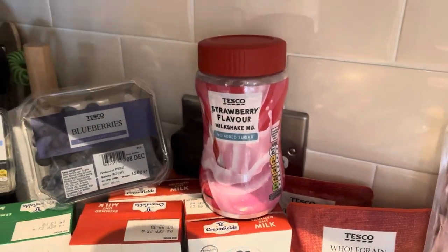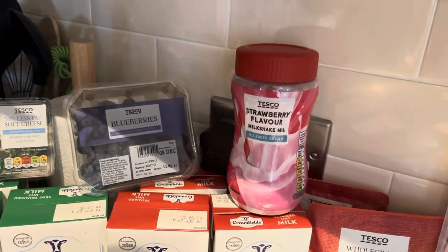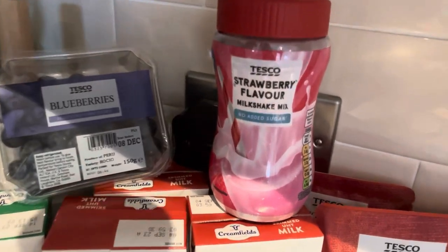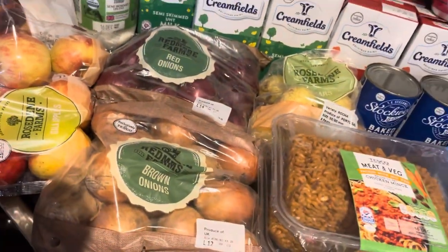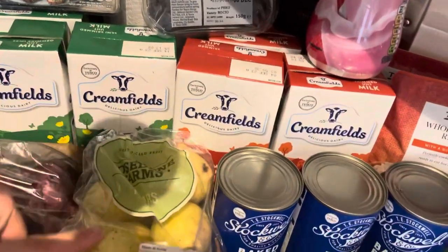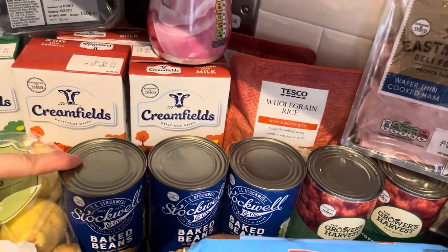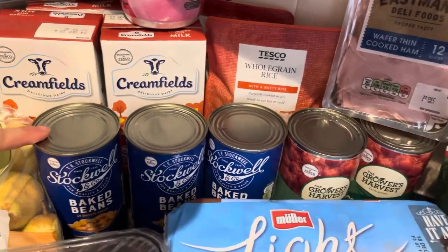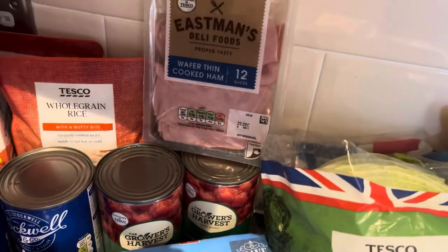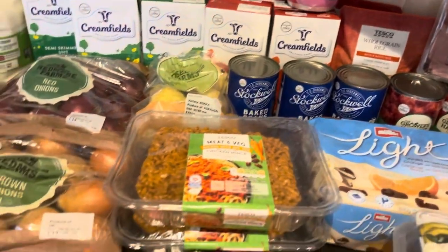I also got a 50% less fat soft cheese for myself, and blueberries. The strawberry milkshake is for my daughter — she's got this new mania that she wants strawberry milkshake. It's the no-added-sugar one. I got a pack of gala apples, a pack of red onions and brown onions, a three-pack of baked beans — they're really cheap, almost nothing at 22p each and they taste quite good — two packs of chopped tomatoes, and some wafer-thin cooked ham.